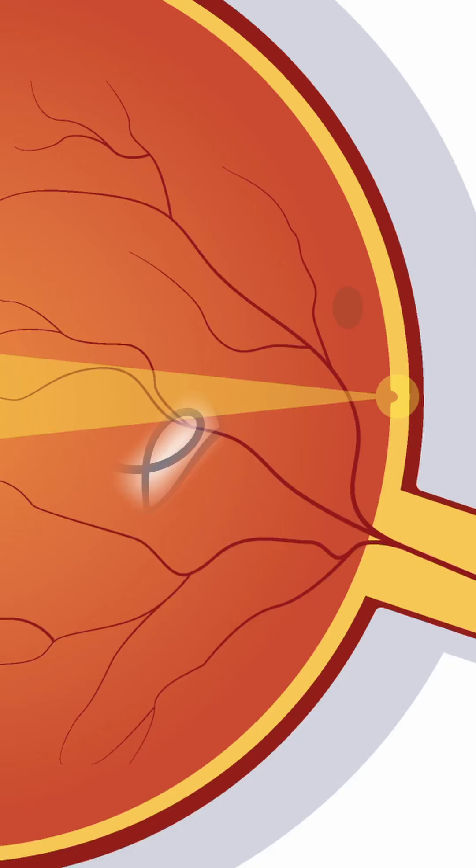This vitreous is about 99% water and 1% other stuff. Sometimes over time this 1% other stuff breaks down, and if it lines up in front of the fovea, it's going to cast a shadow on the fovea. That shadow will appear as a floater drifting in your vision.